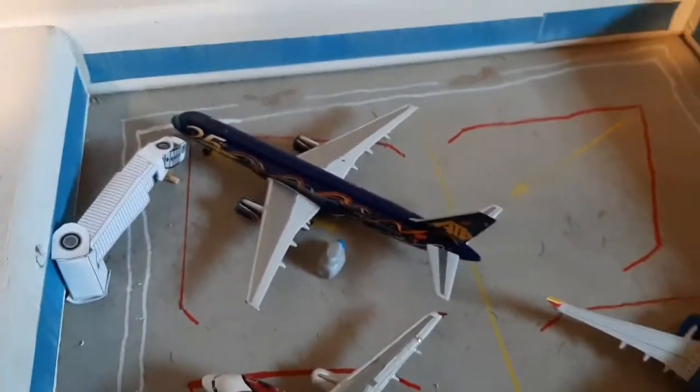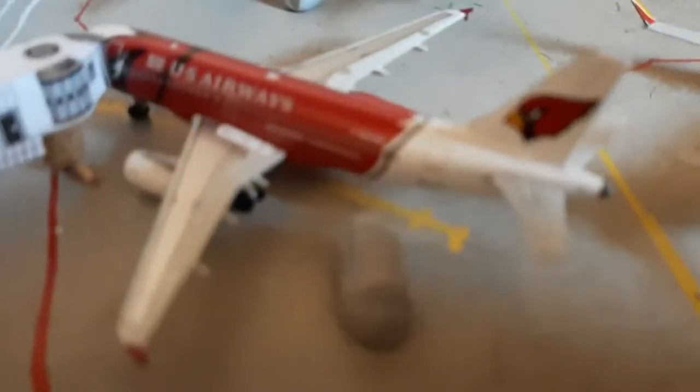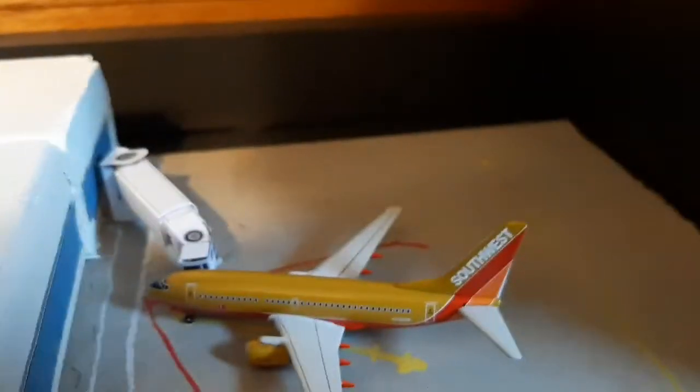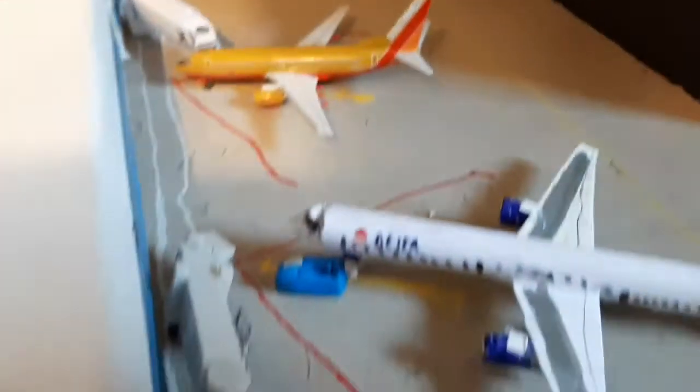Detroit, Michigan. Then we have a 737 MAX heading out to some Missouri. Then we have a US Airways flying for American — a 319 — heading out to Boston. We have a lot going out to Missouri today. Then we have a Southwest 737-300 classic livery heading out to Louisiana.